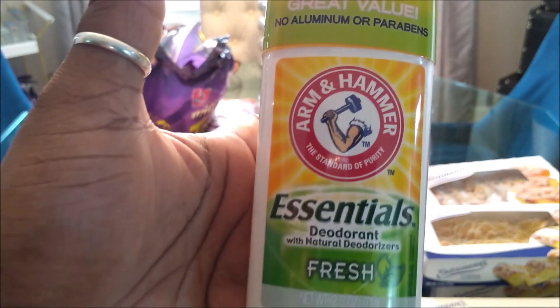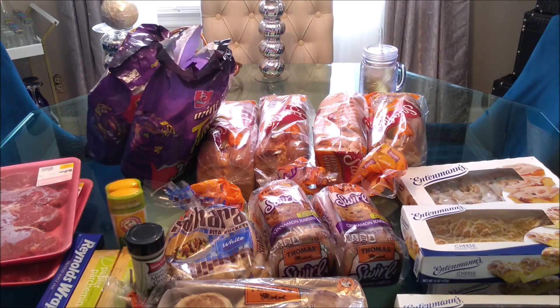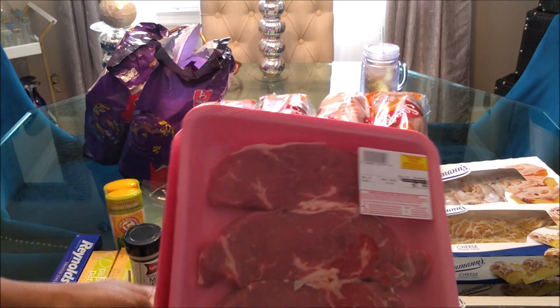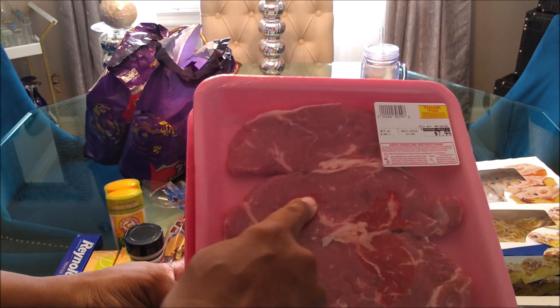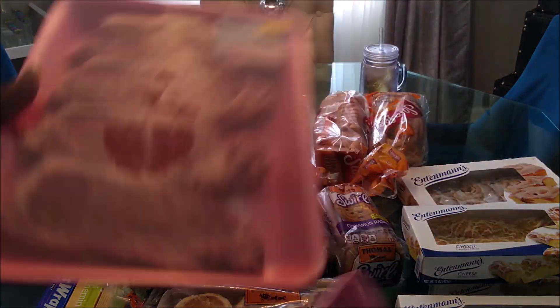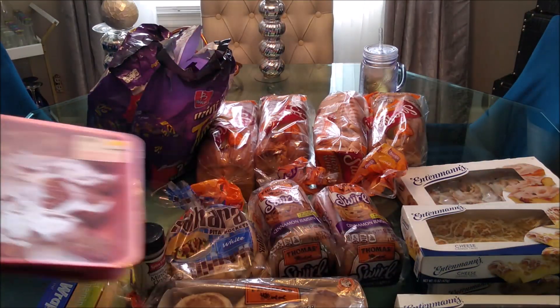I'm trying to find natural deodorants — this one says 'with natural deodorizers,' so we'll see. I love Arm & Hammer products. We're also having steaks tonight — we stopped at our meat market and got four New York strips for $7.99. We got two packs, so that's two meals. Maybe I'll chop some up for the pita pockets.